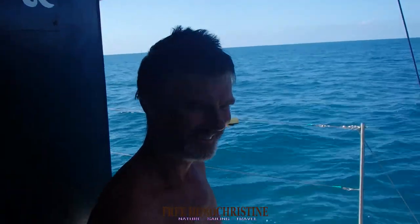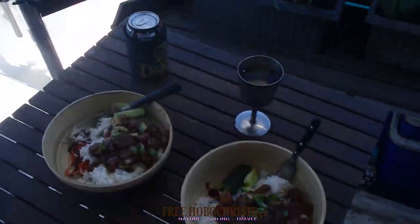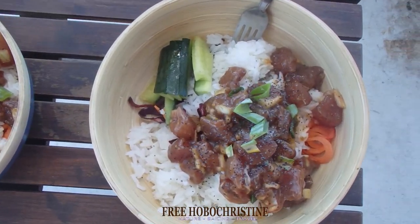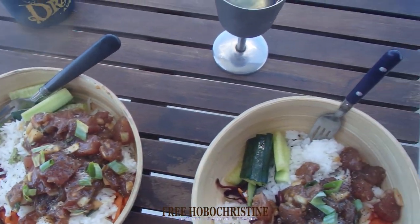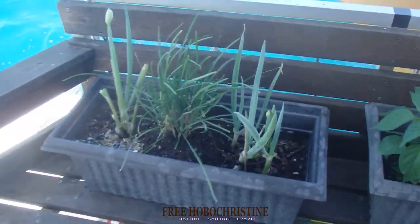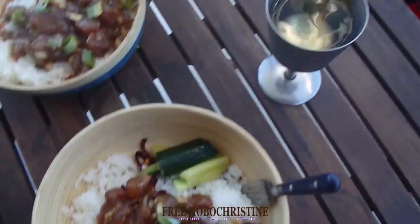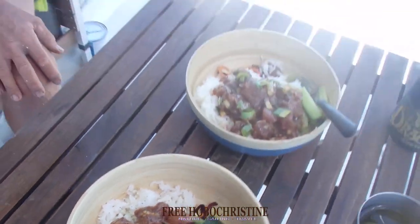We're very becalmed, going about two and a half knots. Remember when I made the poke bowl? There it is — the finished product. I plate it with rice, raw tuna, the marinade I talked about earlier, and fresh green onions. And I put wasabi in mine. Bon appétit!